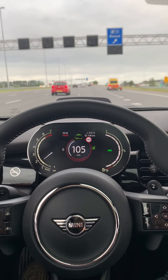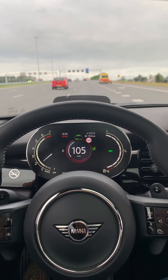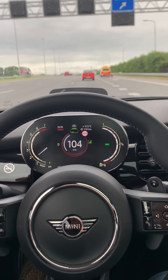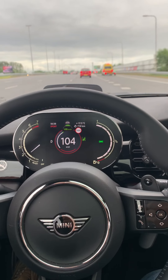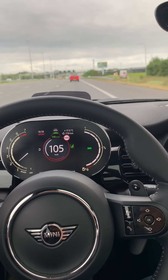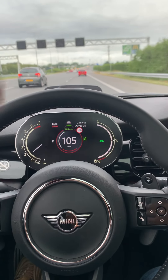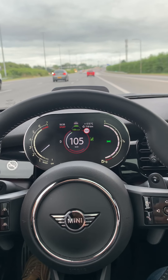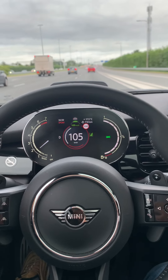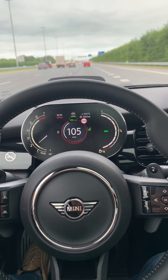Hello and welcome back to another video by Seen Through Cars. Today we are in the Netherlands — I flew from Munich, Germany to Amsterdam, and I picked up this rental car: a Mini Cooper S automatic, seven gears, and under the hood there is a 180 horsepower engine. I think it is petrol.